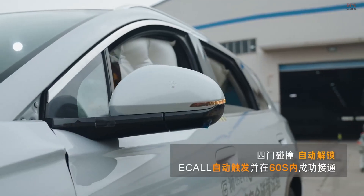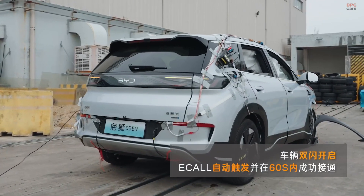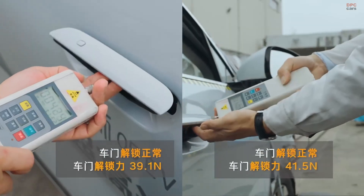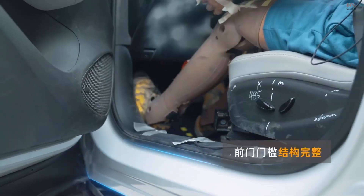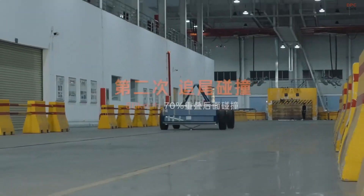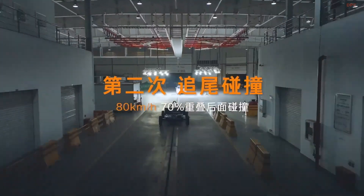Then there is BYD's Blade Battery. This battery has been praised for being one of the safest in the industry. It is engineered to withstand extreme tests without catching fire or losing stability. For those concerned about battery safety, this is a big plus.